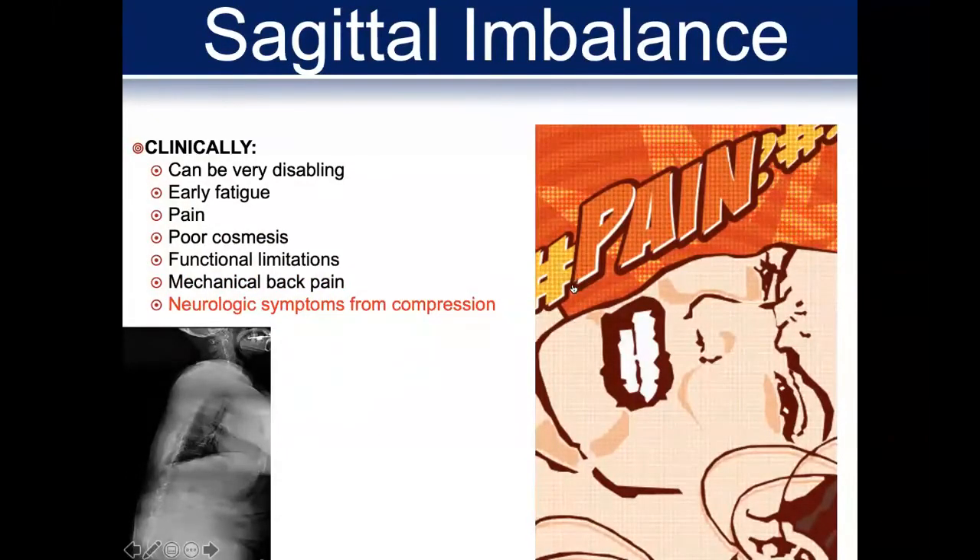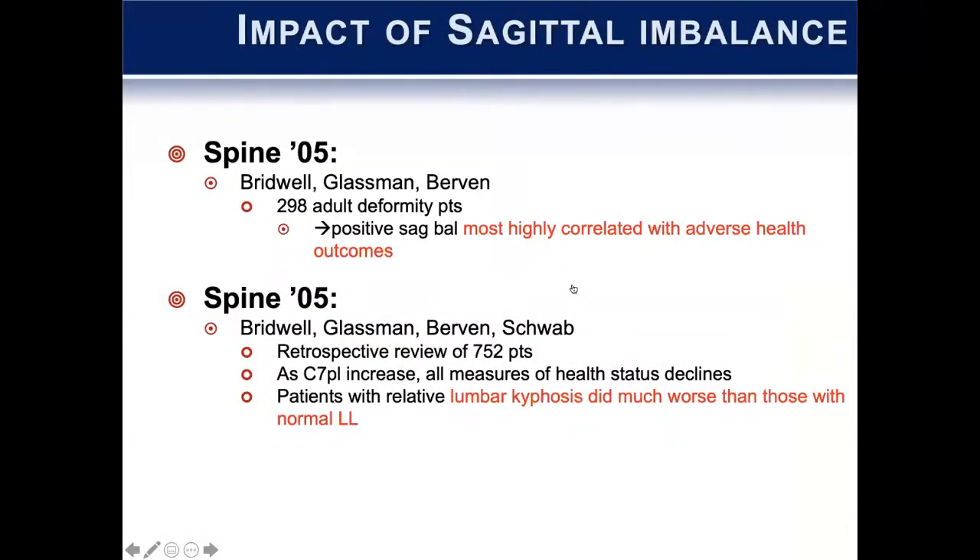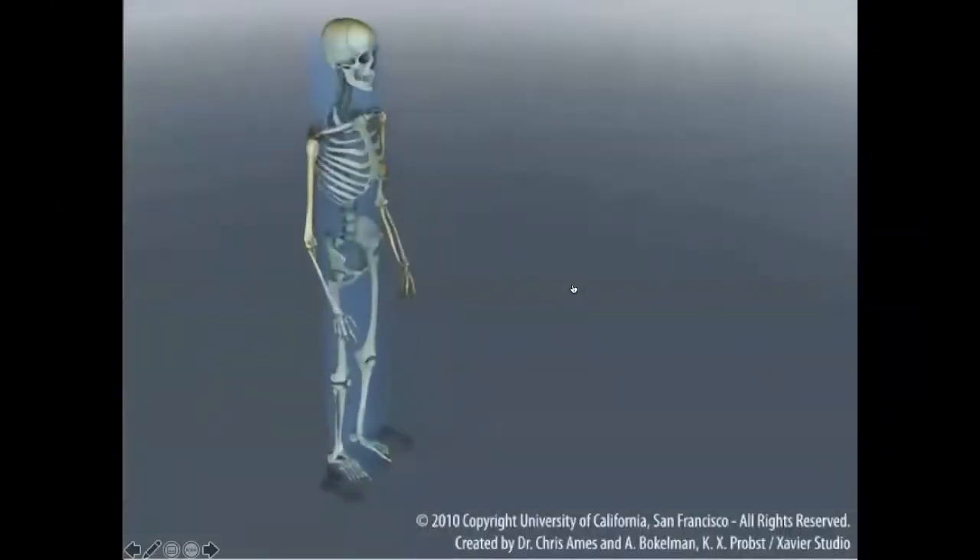Neurologic symptoms can also be present from pressure on the neurologic structures. This really came to a head with a study group where Dr. Bridwell and his associates, including Dr. Glassman, looked at a lot of adult deformity patients as it relates to their sagittal alignment. What they found is that positive sagittal balance is most highly correlated with adverse health outcomes, and that lumbar kyphosis did much worse than those that had a normal lumbar lordosis. This was sort of the first landmark article that drew us to pay attention to the sagittal plane.